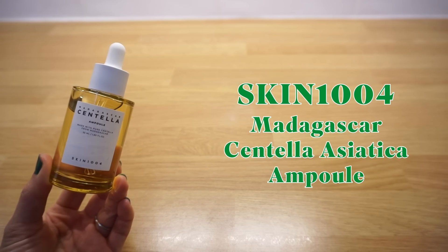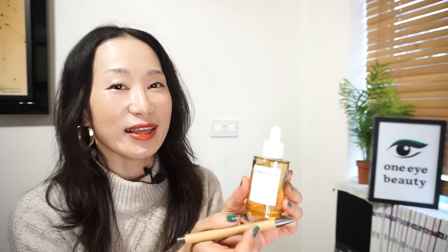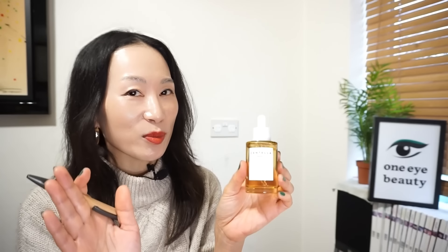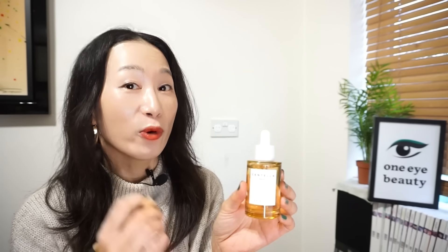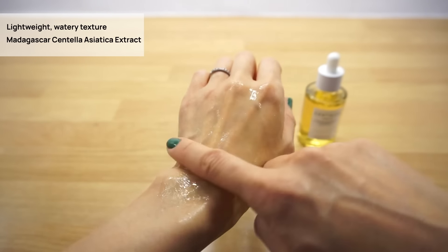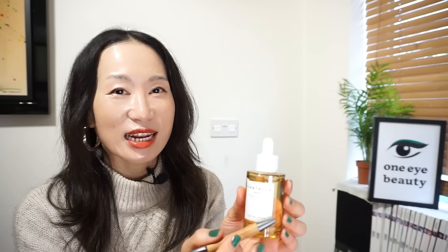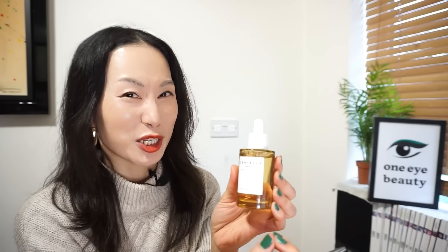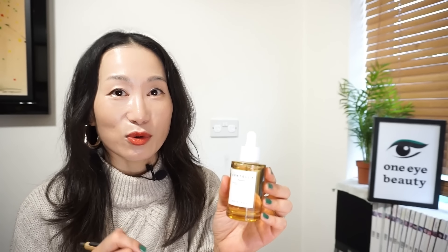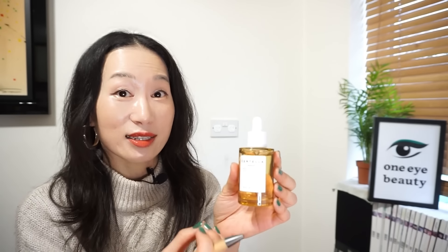Skin 1004 Madagascar Centella Asiatica Ampoule. One of the best-selling products from Skin 1004 that made the brand go viral on social media. You might be surprised to see this in my so-so list. Don't get me wrong — this is a good ampoule especially for oily or acne-prone skin. It's a lightweight, watery ampoule packed with Madagascar Centella Asiatica extract and is non-comedogenic, making it perfect for irritated, troubled or sensitive skin. However, since it's labelled an ampoule, I expected it to be richer and more nourishing. For my dry skin, this is way too watery and light.